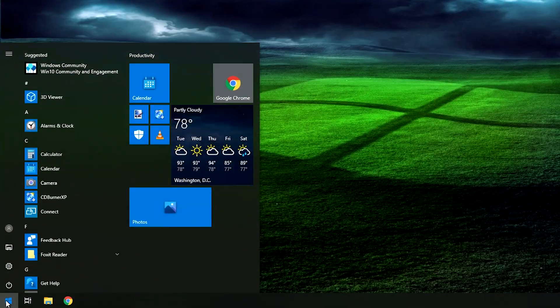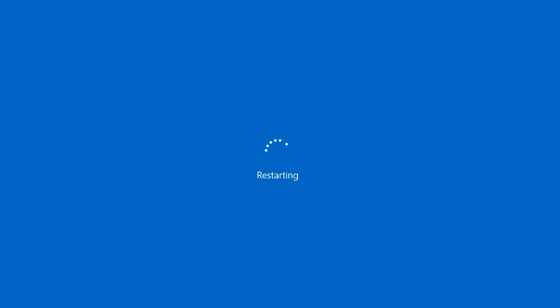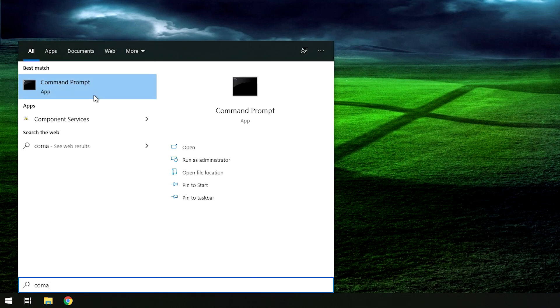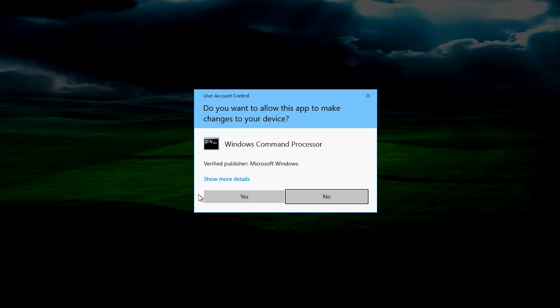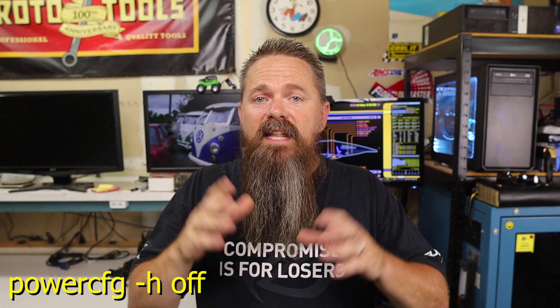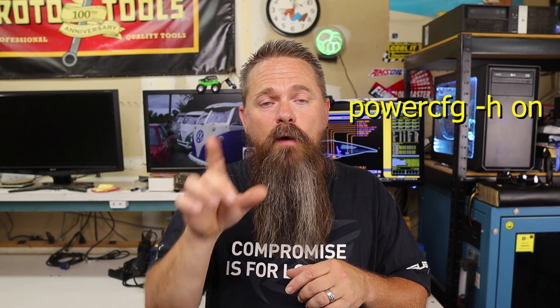To restart Windows 10, click on the Start button, then click Power and select Restart from the list. This will perform an actual restart. I would recommend doing this at least once a week. It is possible to disable this hybrid restart in Windows 10. Click on the Start menu and start typing 'Command Prompt.' When it appears, right-click on it and select 'Run as Administrator,' then click Yes to the User Account Control prompt. When the Command Prompt opens, type the command 'powercfg -h off.' This will disable hibernation so that the hybrid shutdown no longer works. If you ever want to undo this, type the same command but with 'on' at the end.